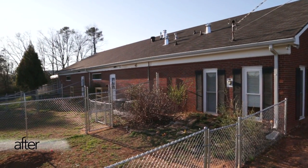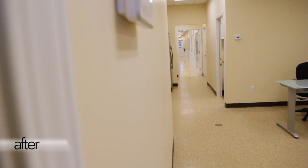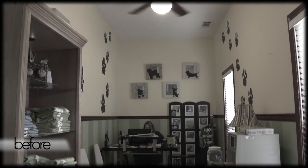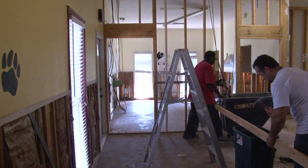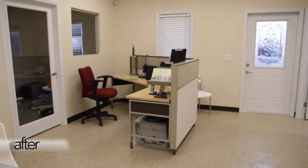We also wanted to maximize the use of the space. We wanted to increase capacity and make the space more efficient for shelter operations and more inviting for the public that comes to visit. We currently have one meet and greet room, and our goal was to provide more space, open up the shelter more to the public, and have them have their own space where they could interact with the dog they're considering for their family.